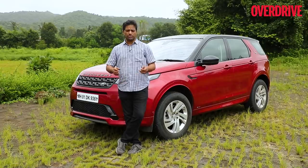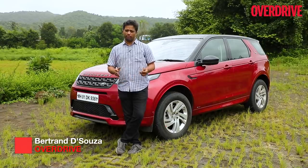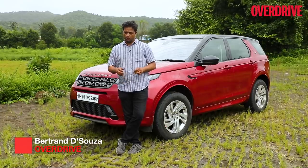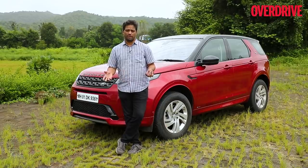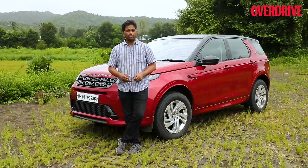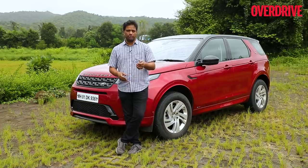Earlier this year, Land Rover India introduced the updated versions of the Evoque and the Discovery Sport. We tested the cars earlier but finally got our hands on it after the lockdown — after four, five months nearly — we finally got our hands on the Discovery Sport to bring you this video story.